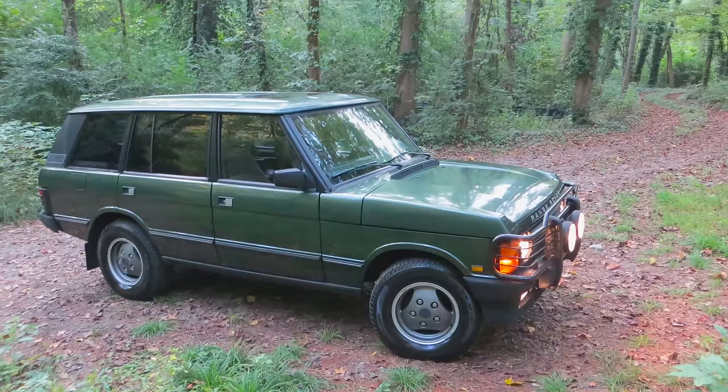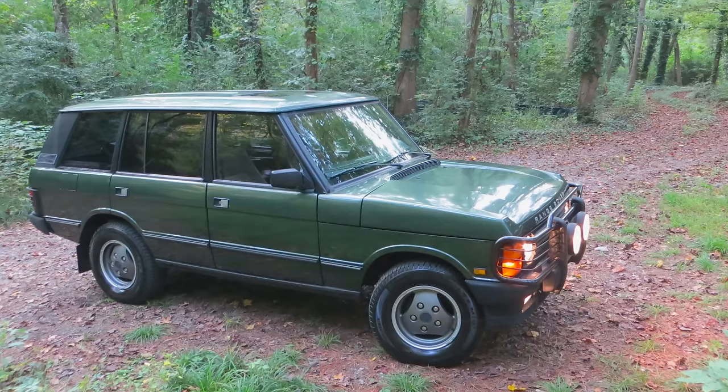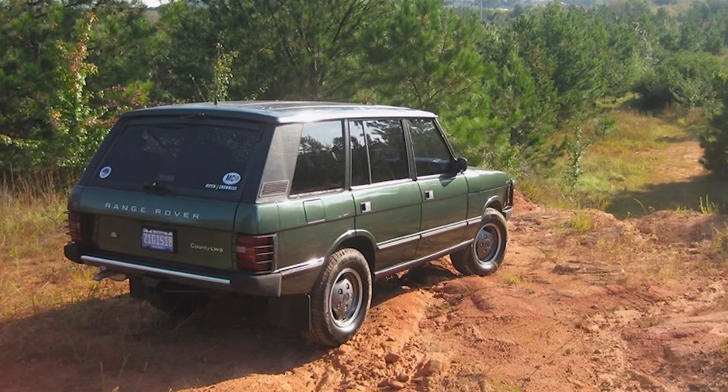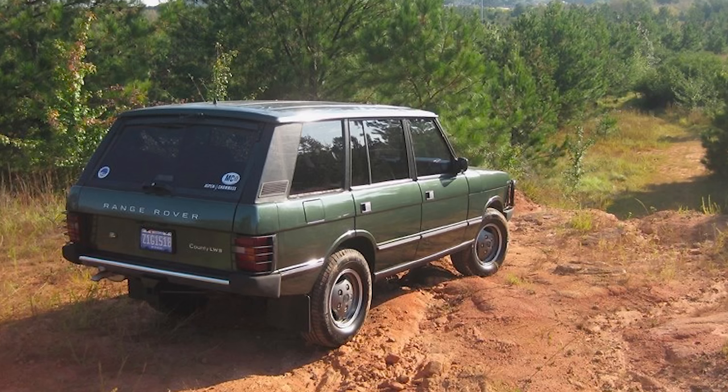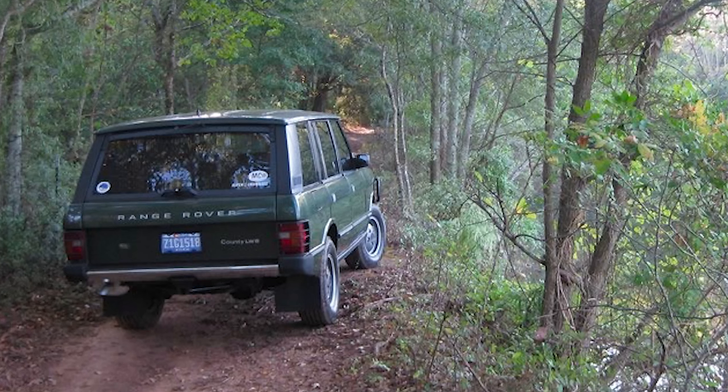Next I had a 1995 Range Rover Classic — a long-wheelbase car in the green that these all should have been. 1995 was the last and most special year. Unfortunately this car caused so many problems — it stranded me three times and was an absolute nightmare. It got to the point where I was parking it a certain way in case I needed to put it on a tow truck. I eventually sold it to a guy in Dallas for about $8,000, having bought it for about $11,000. A nicely restored 1995 Range Rover Classic would probably be worth $25,000 now. The guy I sold it to still owns it. I wish I'd found a specialist and powered through the problems.